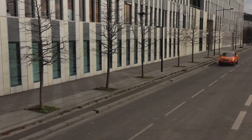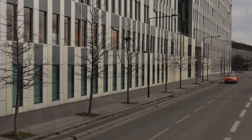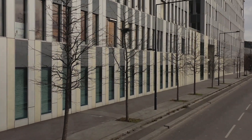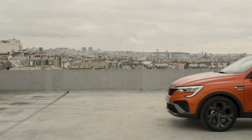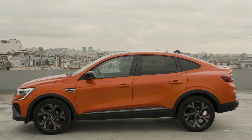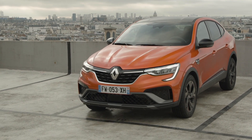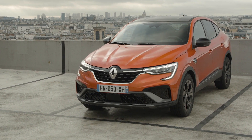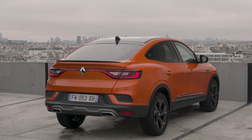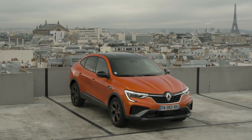Sitting in between the existing Kadjar and Clios in the French brand's lineup, it aims to offer the sleek lines of a coupe but the practicality of a large SUV. And with such cars usually being the preserve of more premium brands, Renault's offering could be tempting for style-conscious buyers on a budget. With dimensions that firmly place it as a large SUV, the Arkana features LED headlights and a light bar at the rear that runs the entire width of the car, plus plastic body cladding around its lower edges to give it a bulky, go-anywhere look.